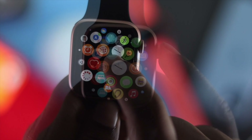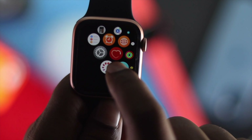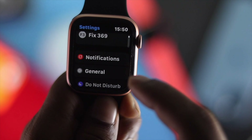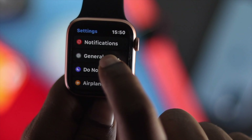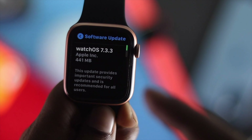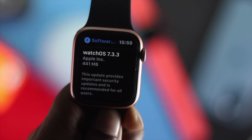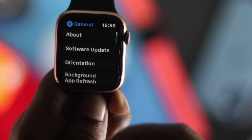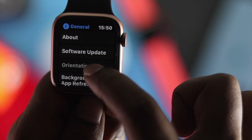The next thing to check on your Apple Watch is software updates. Come down and tap on General, then tap Software Update, and check if there are any new software updates available for your Apple Watch in order to fix that problem.